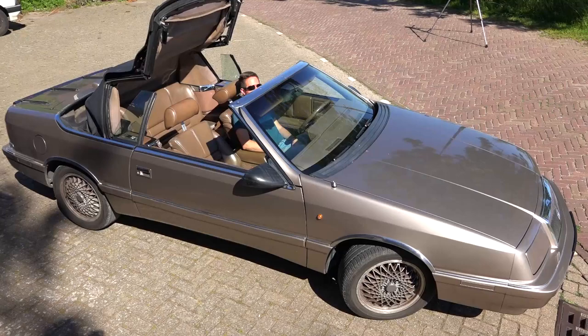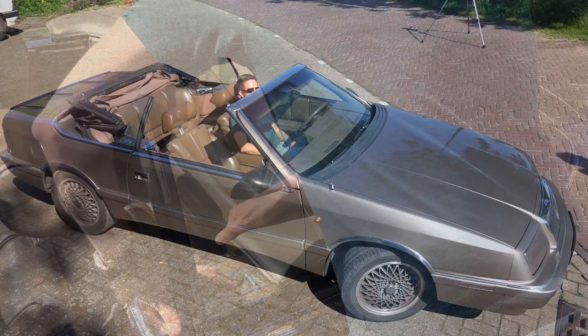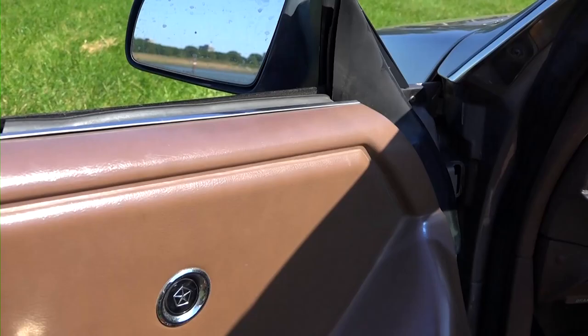All Chrysler LeBaron convertibles feature a power vinyl top with a glass window which folds into the trunk automatically and can be covered with a leather boot cover. The LeBaron furthermore features power heated mirrors and four power windows.